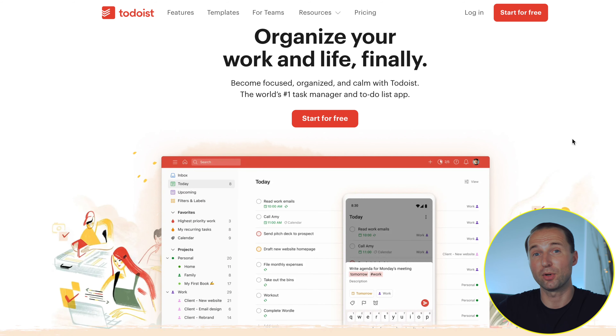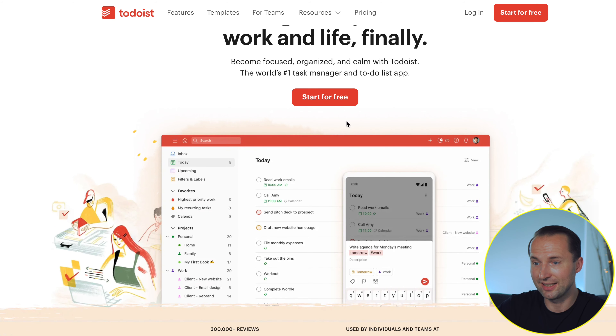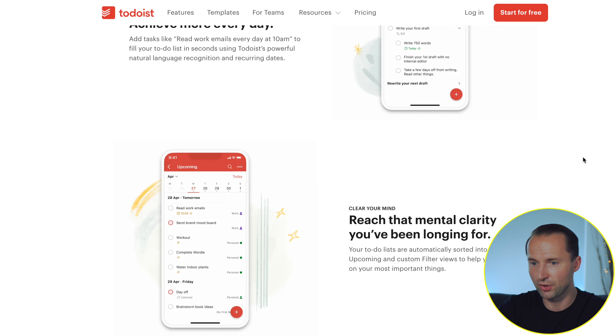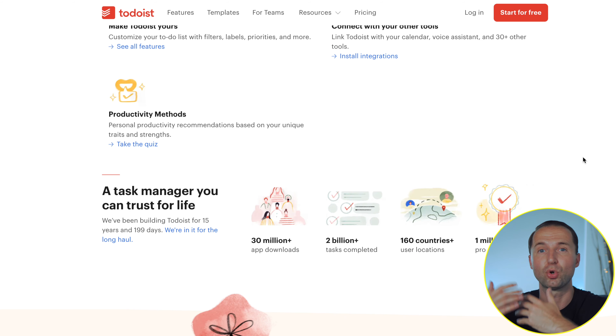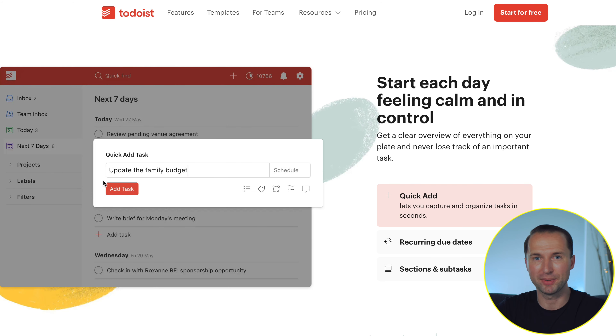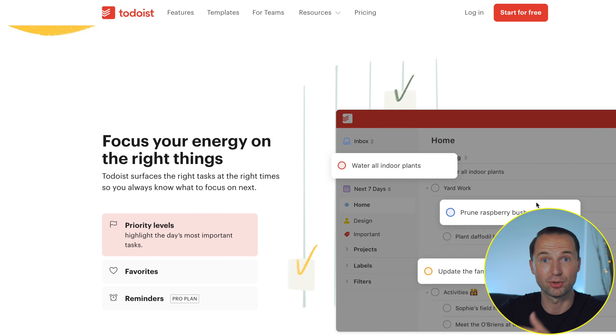Next up we have Todoist, probably one of the most popular task managers out there. You can see a very clean, well-organized interface that I quite enjoy. It's cross-platform — phone, Android, Apple — and lets you collaborate with others and see your projects at a glance. The quick add function is very important because some task managers make it difficult to actually add a task, and you want it to be as easy and seamless as possible. There's also prioritization, which is important if you follow the getting things done method — without it, the more tasks you have, the more overwhelmed you get.